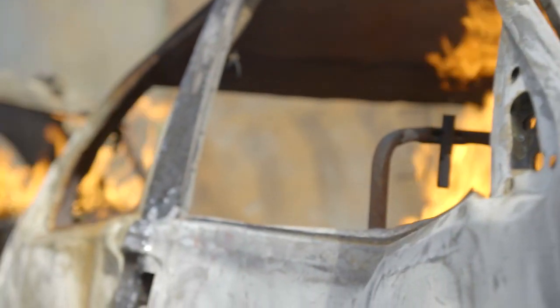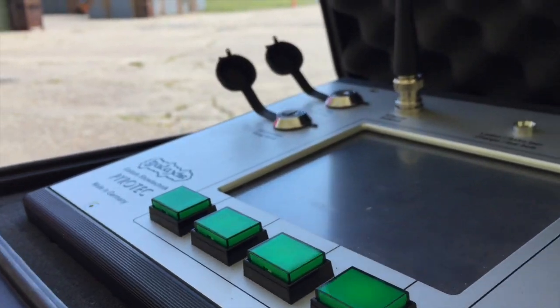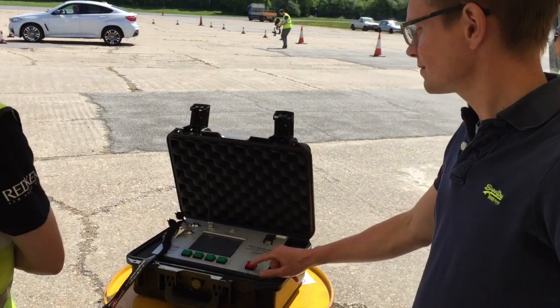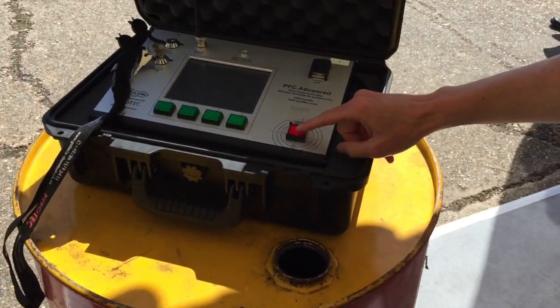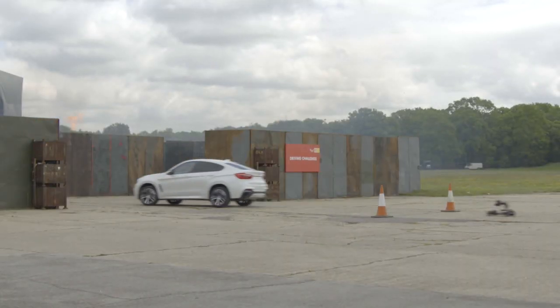Look at this — forget the Last of Us, forget Mad Max. I got my own post-apocalyptic adventure with Shell Fuels V-Power cleaner engines and an exploration of this maze. So did I survive? Well, let's find out.